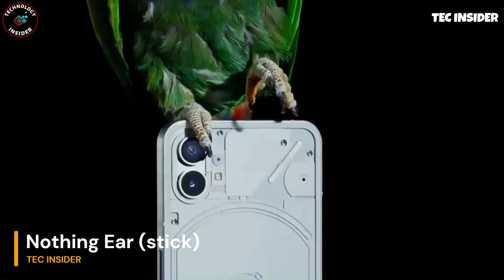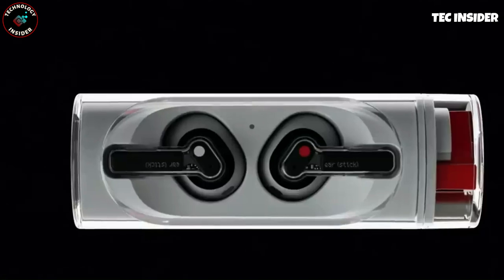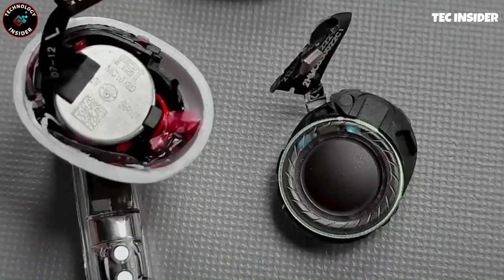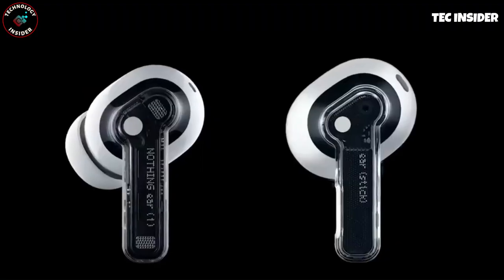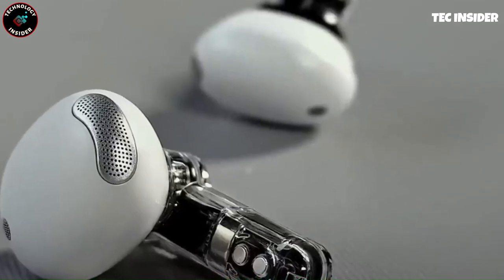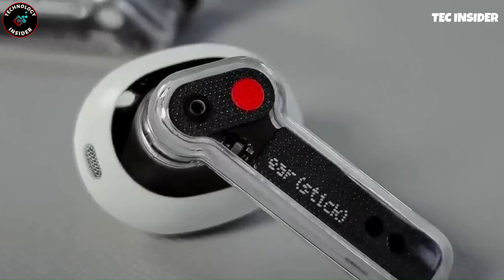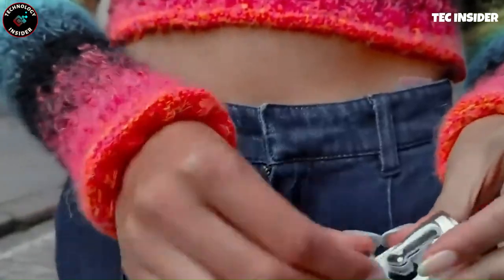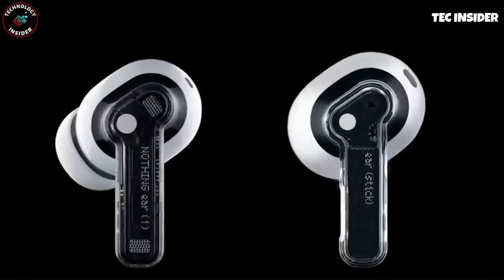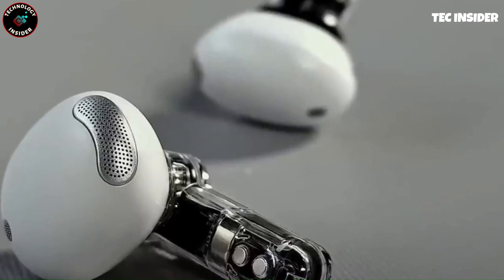Introducing the sleek Infinity Phone, a minimalist marvel. Now meet the Infinity Ear earbuds, weighing under an ounce. With an ergonomic design, they provide all-day comfort. Featuring a custom 0.5-inch driver, they deliver authentic sound with minimal distortion. From gaming to streaming, every detail is amplified. Clear voice technology ensures your natural voice is heard through three high-definition mics. Enjoy wind and crowd-proof calls, and embrace the future of audio with Infinity Ear earbuds, perfect for your Infinity Phone.